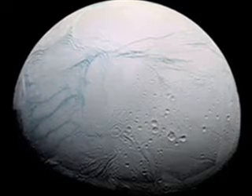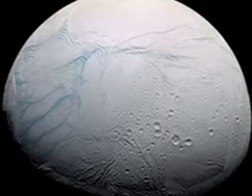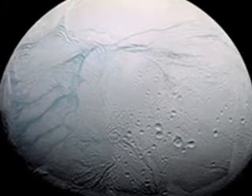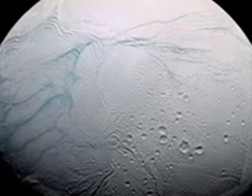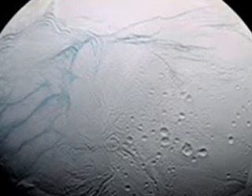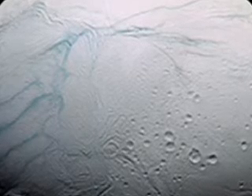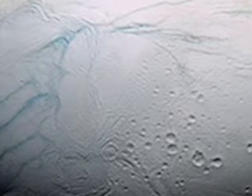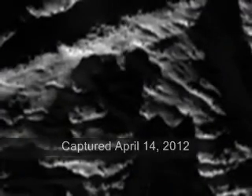Cassini flew by Enceladus at an altitude of about 46 miles, that's 74 kilometers. This flyby was designed primarily for the ion and neutral mass spectrometer to analyze, or taste, the composition of the moon's south polar plume as the spacecraft flew through it. Cassini's path took it along the length of the Baghdad sulcus, one of Enceladus' tiger stripe fractures, from which jets of water, ice, water vapor, and organic compounds spray into space.